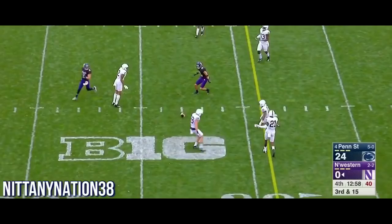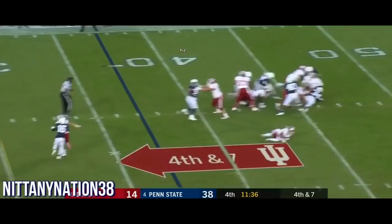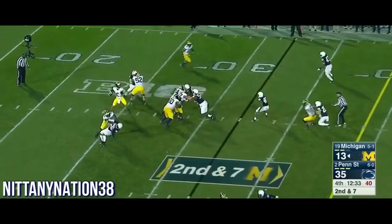Here's Thorson from the end zone throwing, and it was behind his intended target. Here comes the pressure. Almost complete.